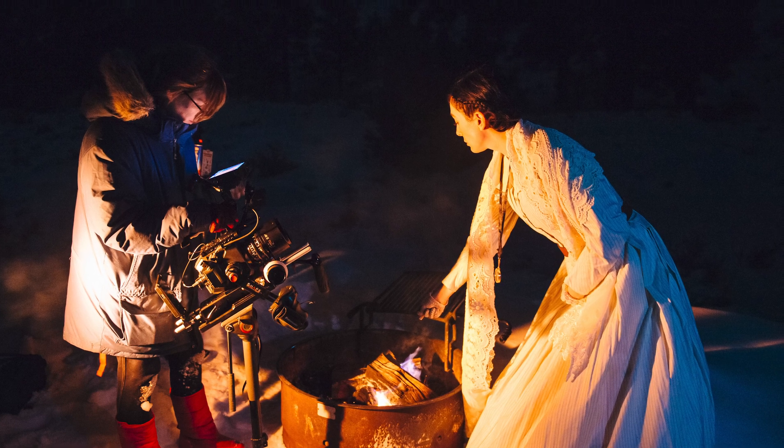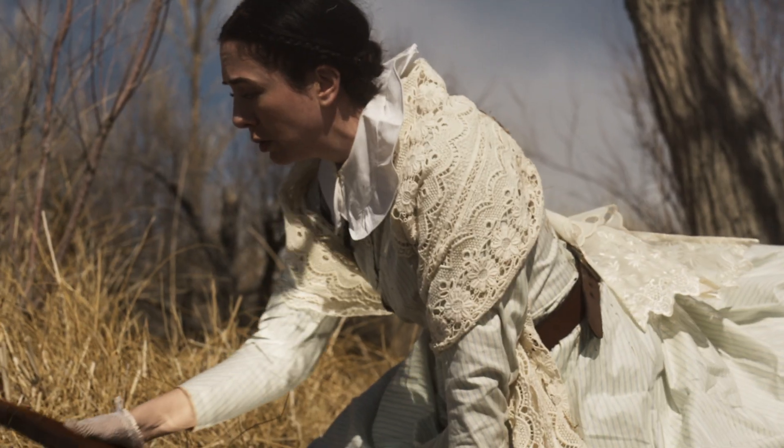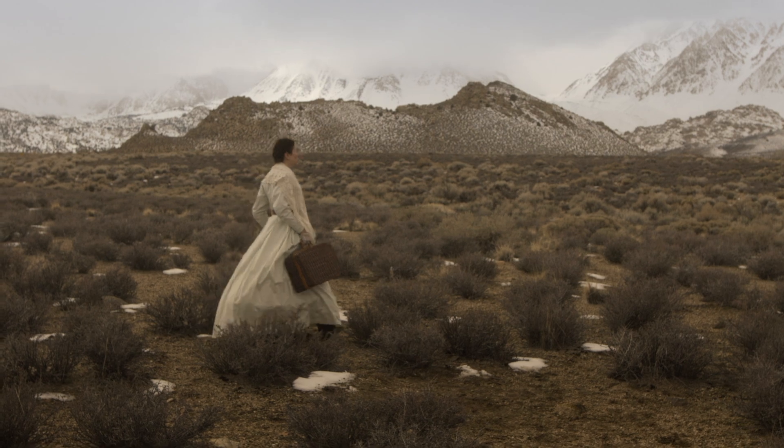In 2019, I partnered with Atomos and Sigma to create the short film The Burning Glass, an experimental western shot in the snowy mountains of southern and mid-California.